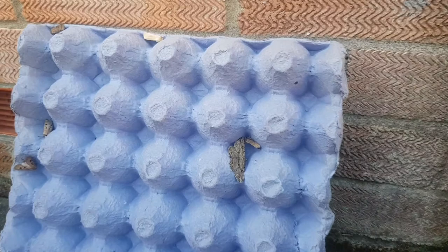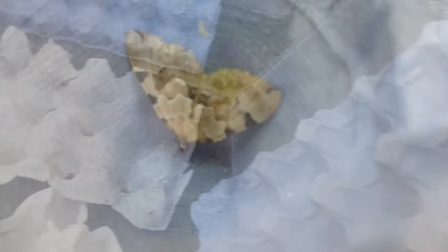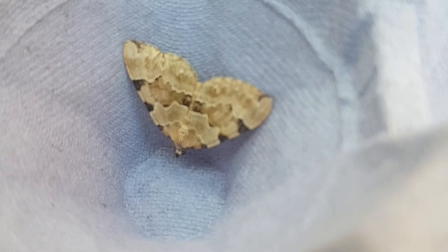Okay, so here are all the moths we found sitting in egg boxes. I'll tell you what they are.